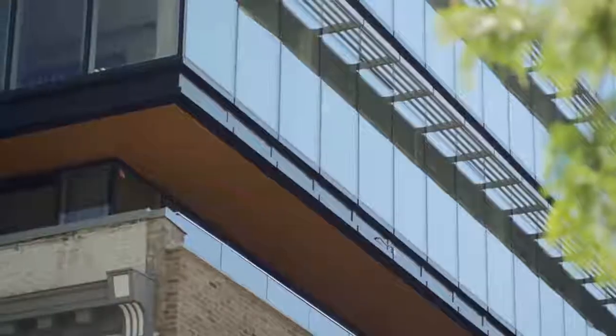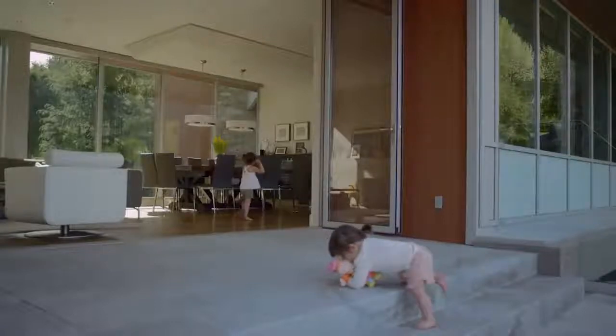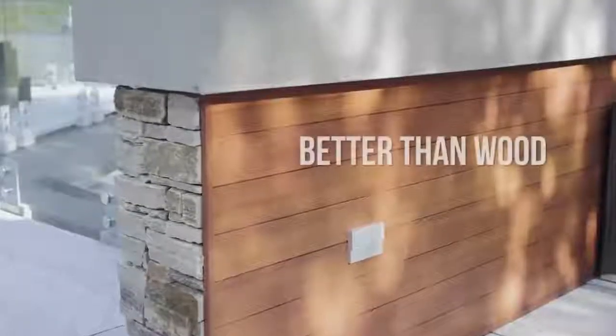When you're ready to spend your time on something other than maintenance, it's time for Longboard — better than wood.